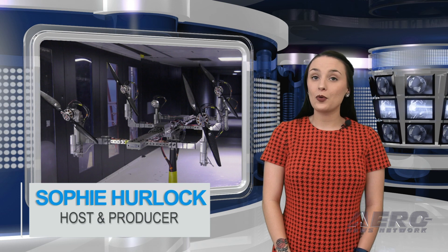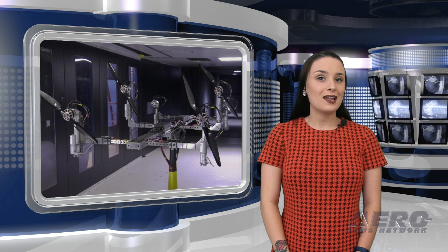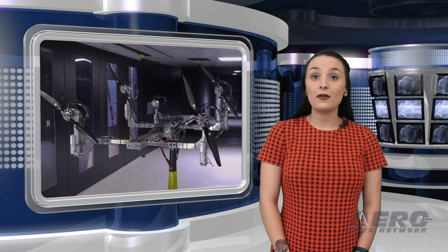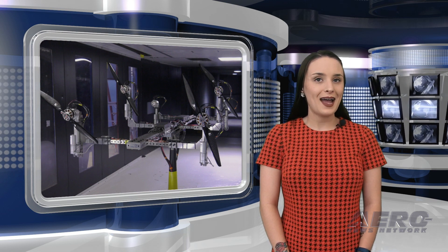NASA has developed a flexible way to test new designs for aircraft that use multiple rotors to fly. The multi-rotor testbed will let researchers study a wide variety of rotor configurations for different vehicles, including tilt rotor aircraft, mid-sized drones, and future air taxis.